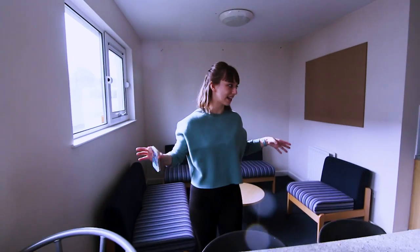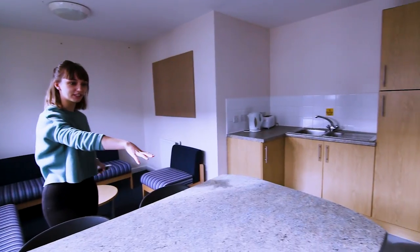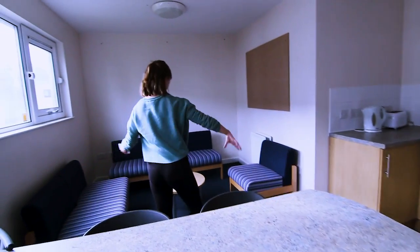So we're in the kitchen now, which is really big. There's only six of us in the flat and we've got two big fridges and a load of cupboard space, and then all this soft seating area.